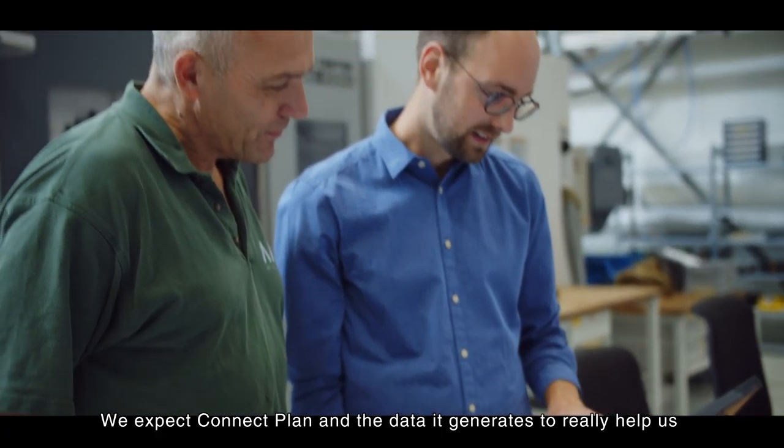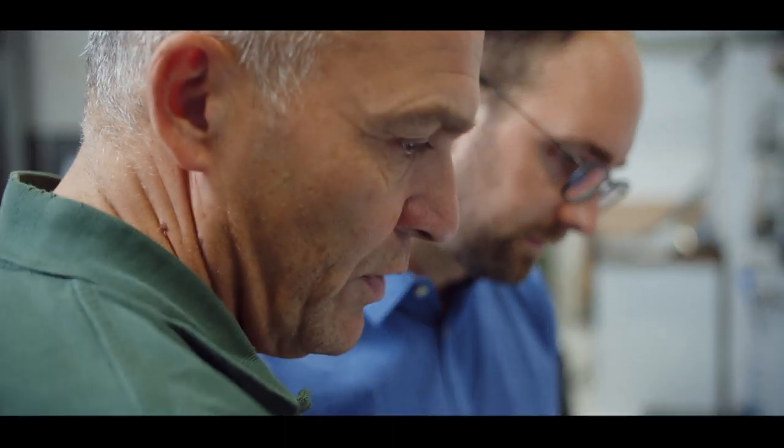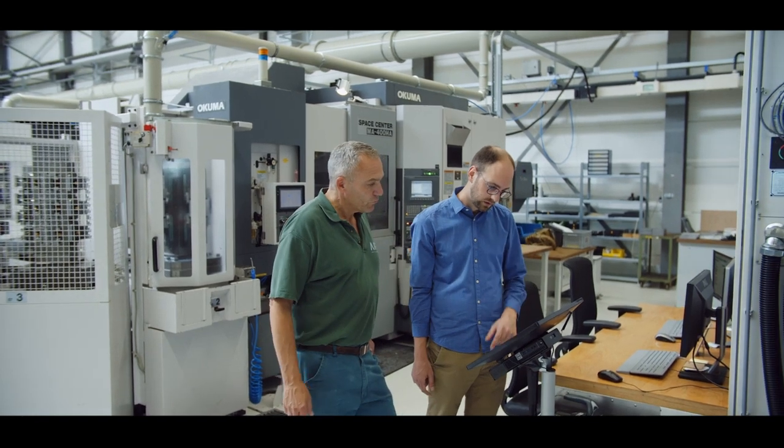We expect ConnectPlan and the data it generates to really help us in the future to optimize our production. We already noticed that having access to the real-time data and the historical data, we can optimize a lot already.